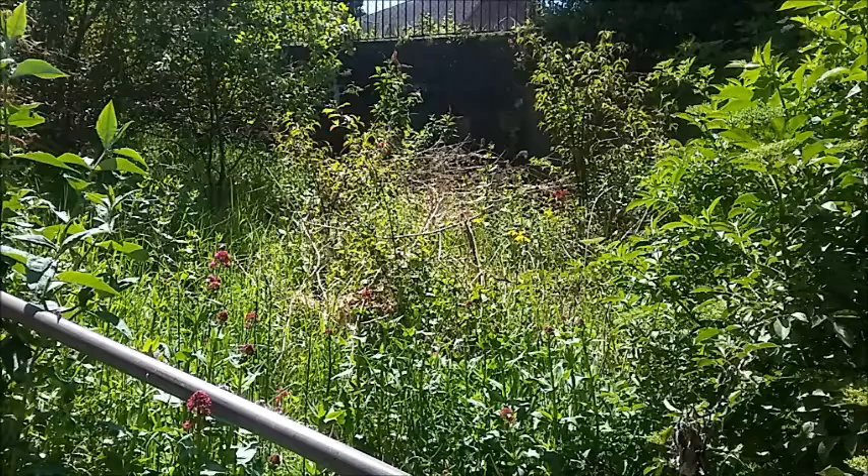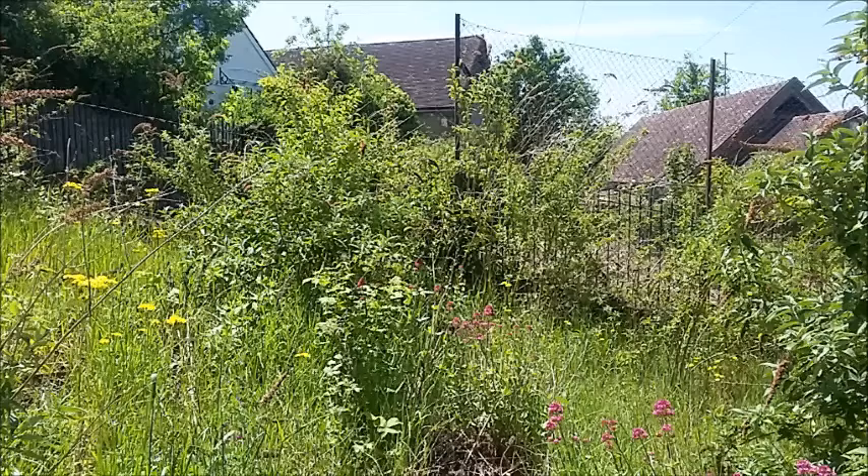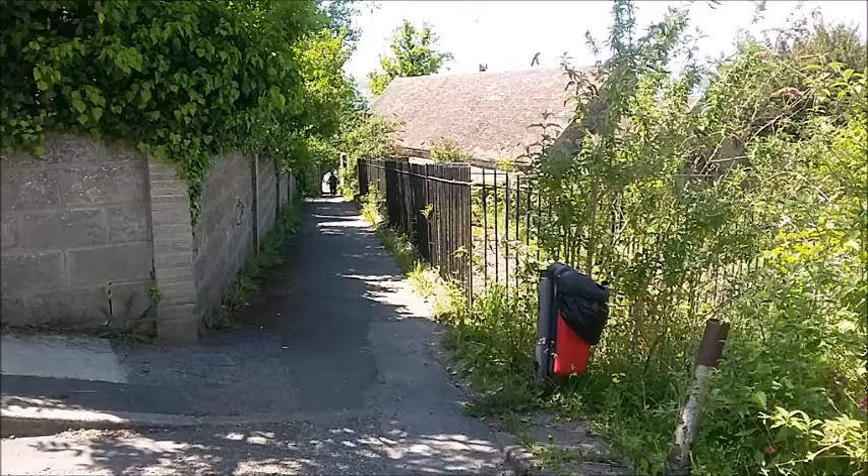I'm going to be showing you some pictures of the school that I am planning to buy. This bit is overgrown — this used to be paved — and there you can see the railings. This is another bit where it used to be paved.